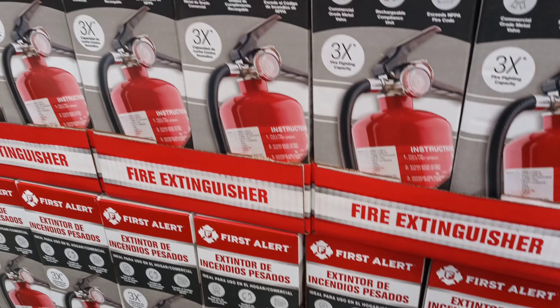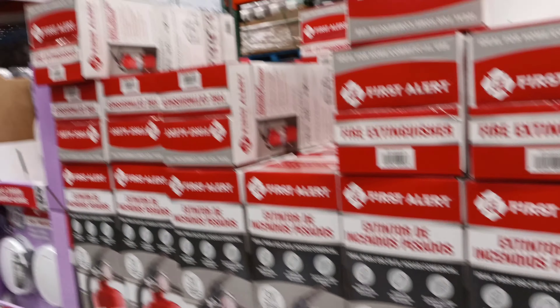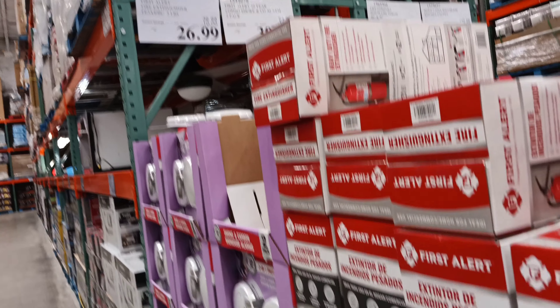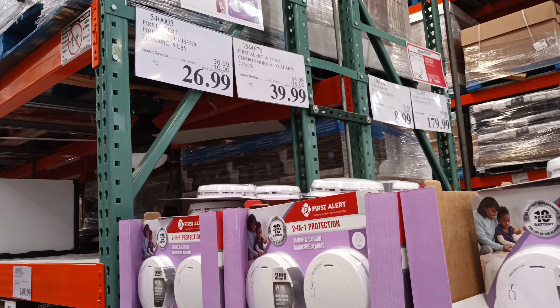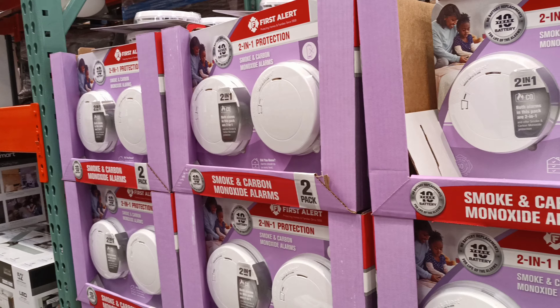Folks, if you're looking for a First Alert fire extinguisher, $10 off, $26.99. Smoke detectors, $15 off — you get two, two packs.